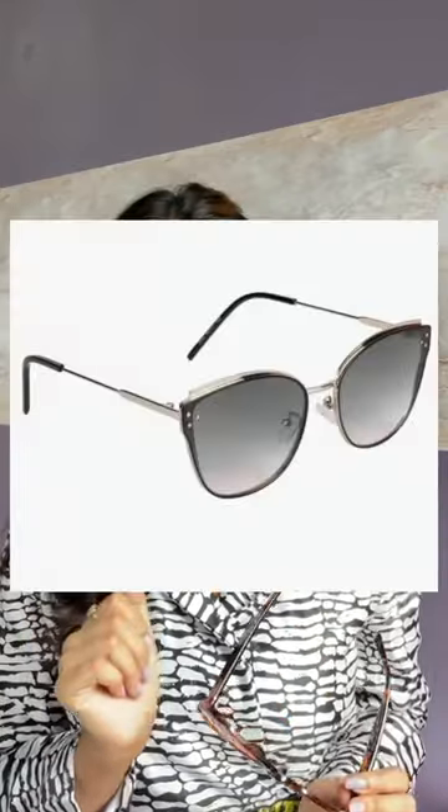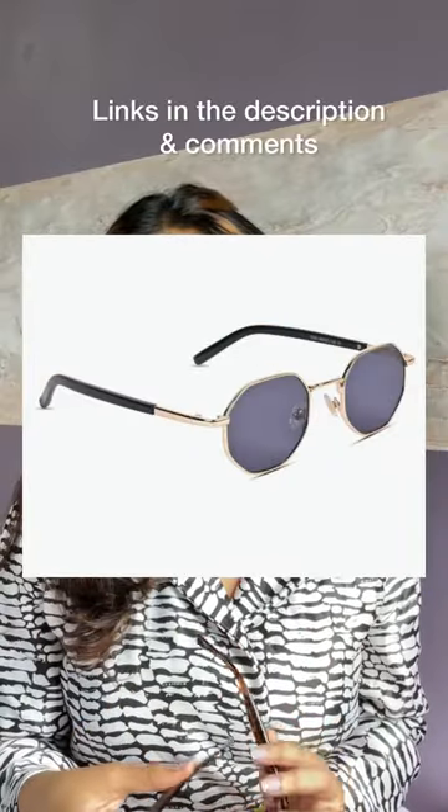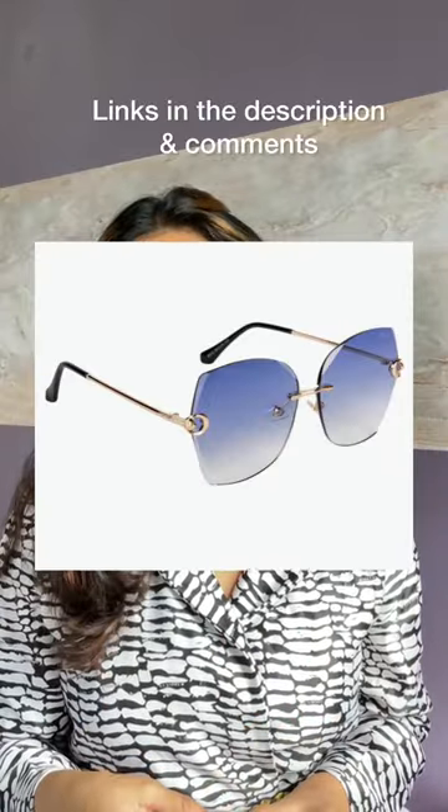Apart from this, there are so many amazing collections — I'll just pop them up on the screen right now. The links for all of these are given down below.